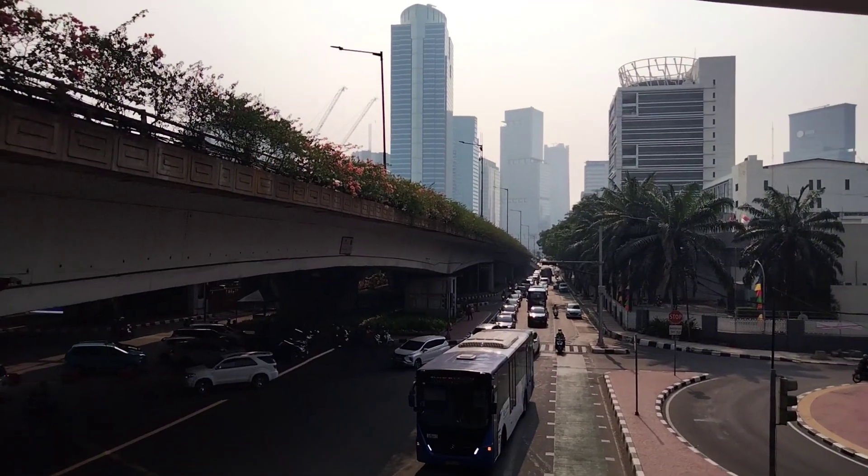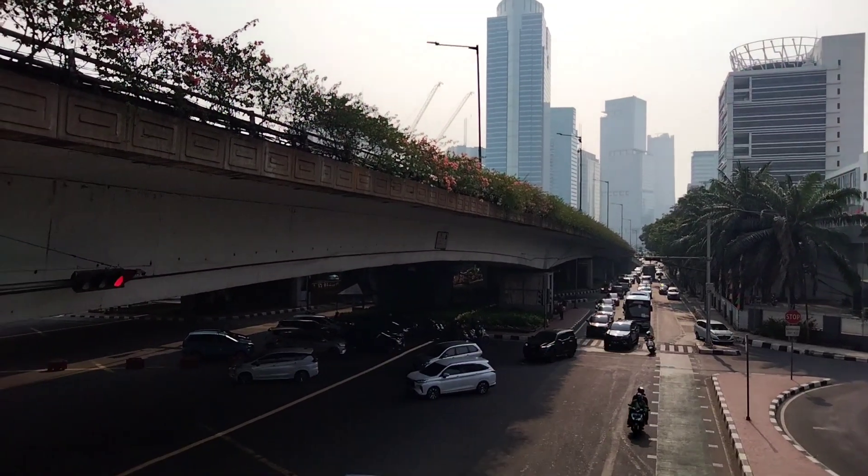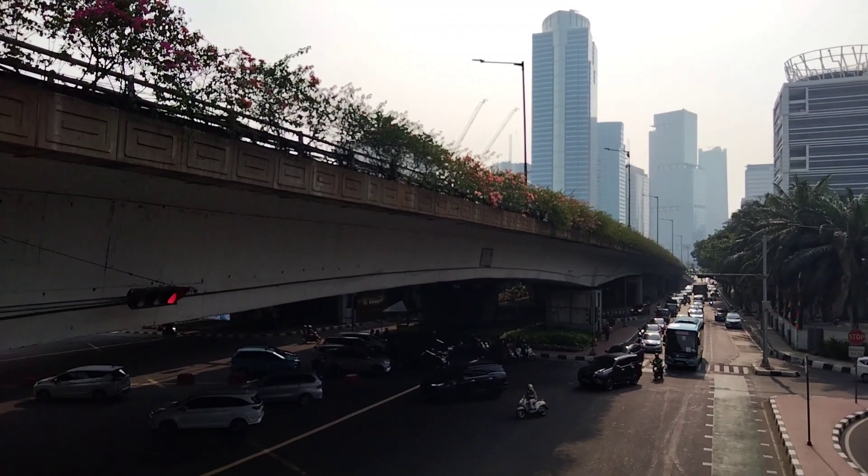So guys, this is the view of the Lengkung area. The long span is very wide. It's really nice to see the view here.